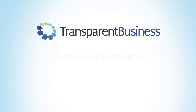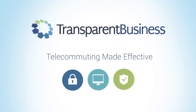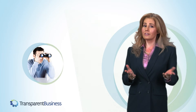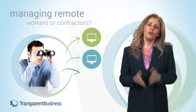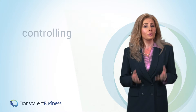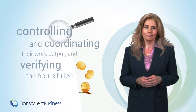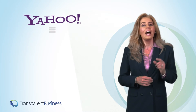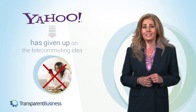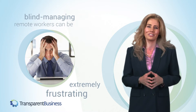Transparent Business – Telecommuting Made Effective. Does your work involve managing remote workers or contractors? If so, you are already aware of the difficulty of controlling and coordinating their work output and verifying the hours billed. There is no wondering why some Internet companies, such as Yahoo, have given up on the telecommuting idea. Blind managing remote workers can be extremely frustrating.